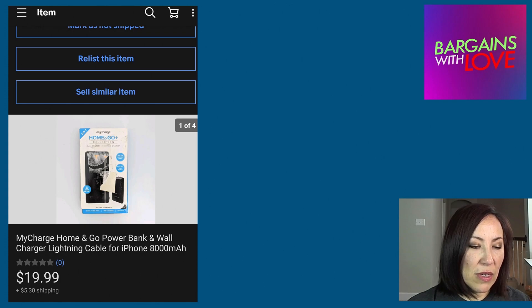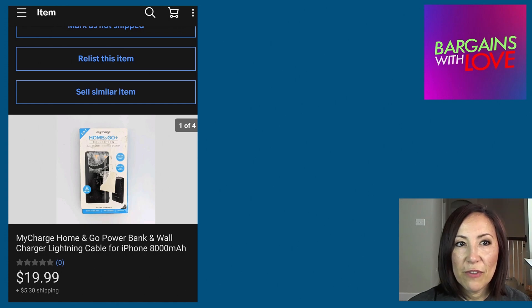This one sold pretty quickly — it was a MyCharge Home and Go Power Bank and wall charger with a Lightning cable for iPhone. It sold for $19.99 plus $5.30 for shipping, and this was actually the highest-selling item out of all 10 items that I sold.